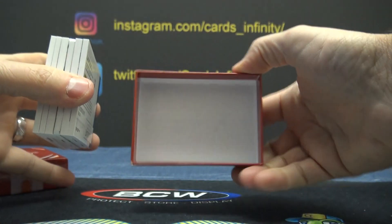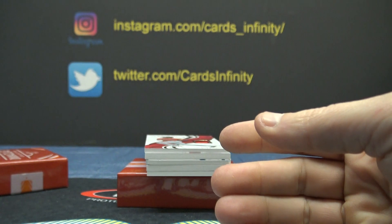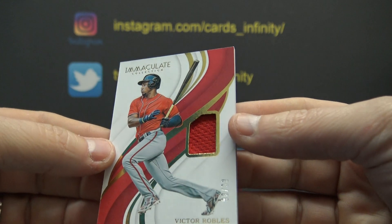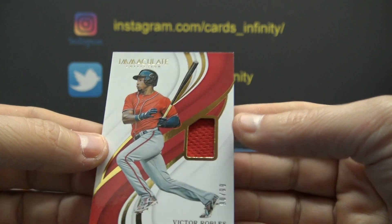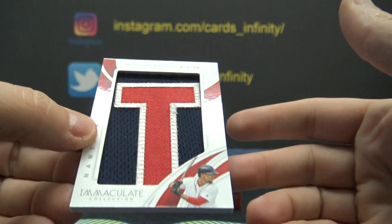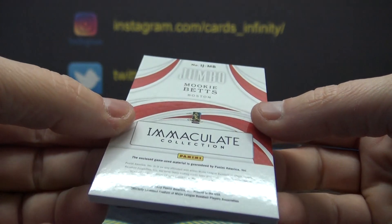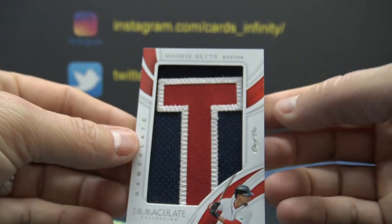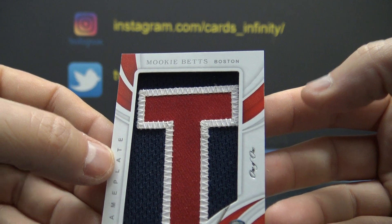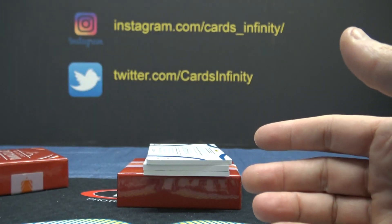Another one-of-one — third or fourth one in the case so far, right? 92 of 99, Eugenio Suarez — Mark gets that one. 90 of 99, Victor Robles — that goes to ABC Met. Another one-of-one: Mookie Betts. That's a nice one right there — game used letter patch. Mookie Betts, letter T. That's pretty cool. Mookie Betts on the dogs.